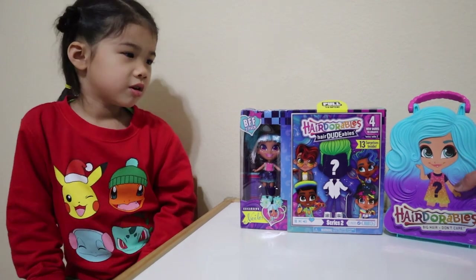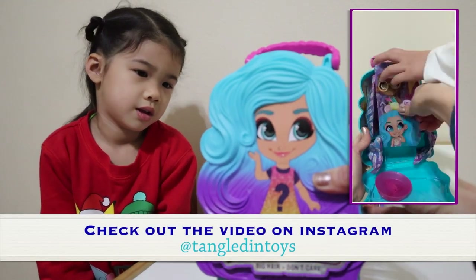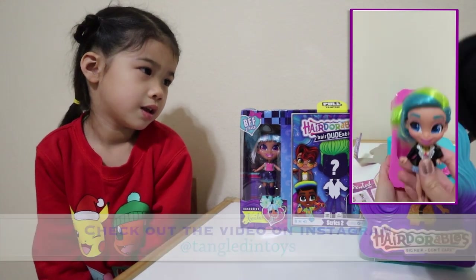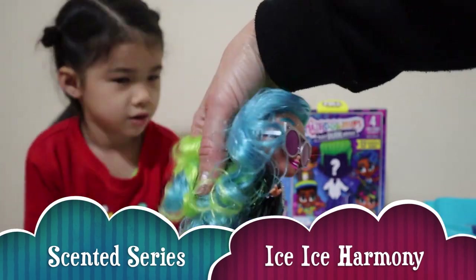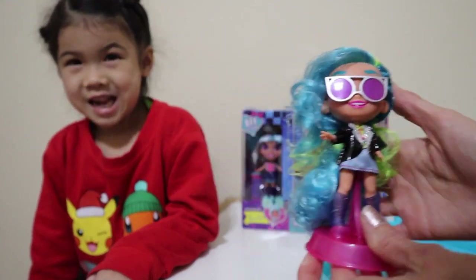We have two Hairdorables here. This is the Hairdorables series 4 scented series. We actually opened this one on our Instagram account so you can check out the video. This is the one that we got — their hair smells like cotton candy. She doesn't like it but I think it smells good.